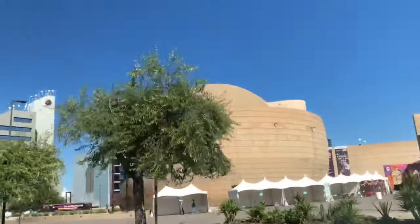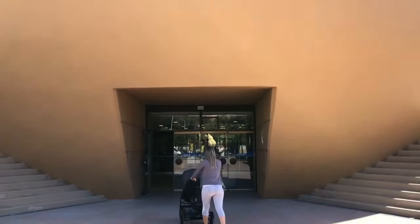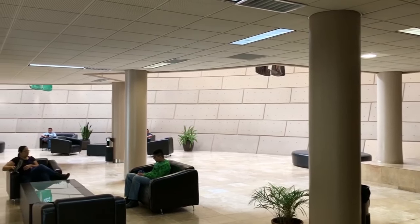We are now in front of the CECUT Cultural Center. You can see that ball behind me — it's an IMAX theater and it's the only one here in TJ. Inside they actually have a museum with a bunch of stuff about Mexico, traditional Mexican stuff. We're about to go inside and check it out.